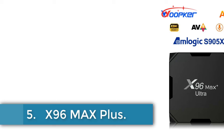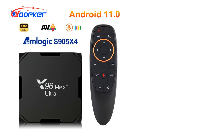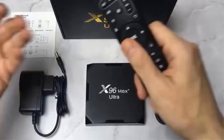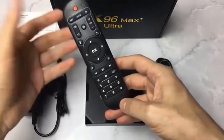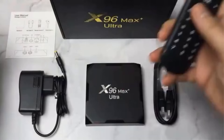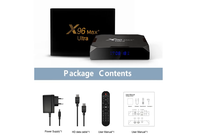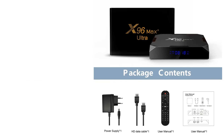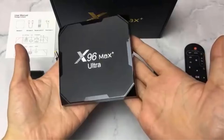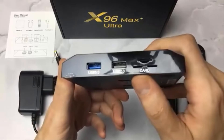Number 5: X96 Max Plus. The X96 Max Plus Ultra 8K TV Box is a cutting-edge entertainment device that boasts advanced features and robust specifications. Powered by the Amlogic S905X4 quad-core 64-bit ARM Cortex-A55 processor and Mali G31MP2 GPU, it ensures smooth performance for multimedia applications. Operating on Android 11.0, it offers a user-friendly interface and access to a wide range of apps and games. With 4GB DDR3 RAM and options for 32GB or 64GB eMMC storage, it provides ample space for content.